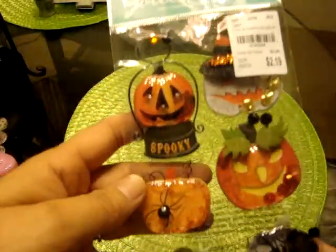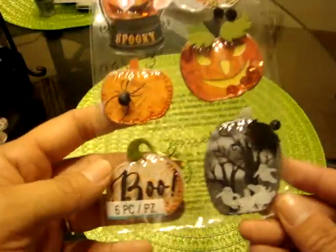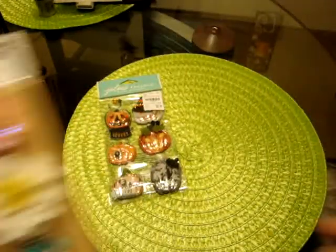So this is real quick. I picked up these Jolie Boutique little globes for a crafty friend for $2.19. I thought they were cute and figured I might as well share some of those with her.